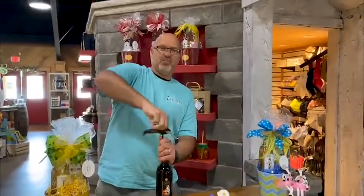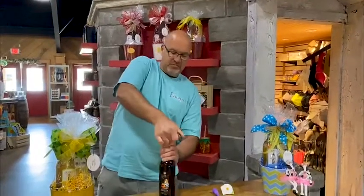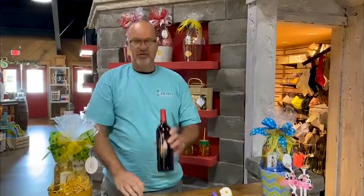I'm kind of a professional wine opener because I get to do this multiple times a day in season. Pull it in, pop it open, ready to rock and roll.